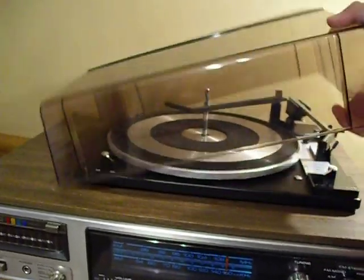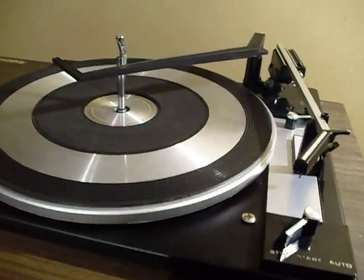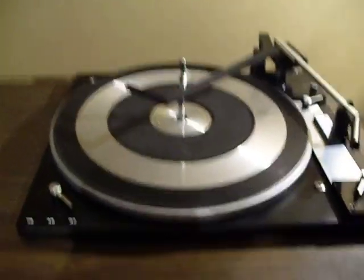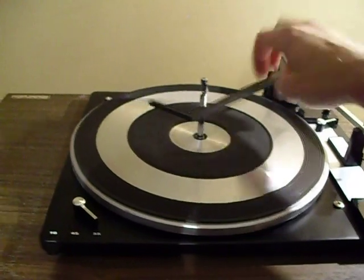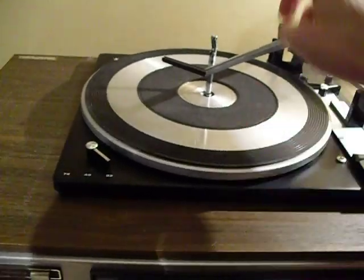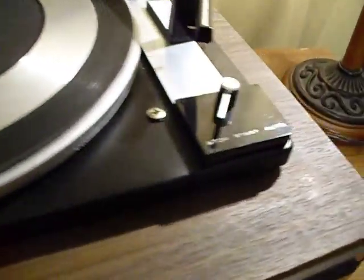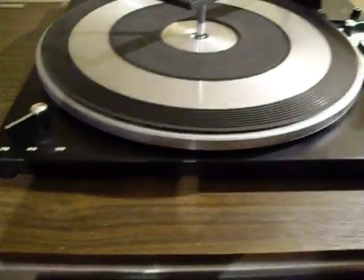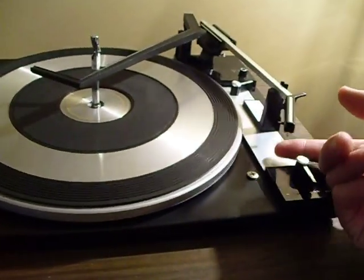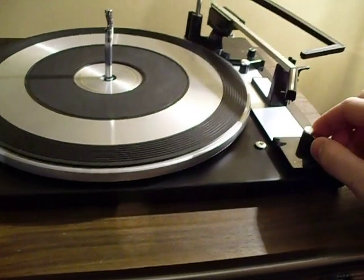I'll go ahead and take this lid off. This must be an earlier BSR Changer — it's much different than the ones that I've been used to. Whereas most of them have plastic arms and platters, everything on this one is metal. It's a 3-speed: 33, 45, and 78. You've got your function switch, your size selector cueing. It does work well. I don't have a record on hand right now, but I will show you. It does go through functions as it should.